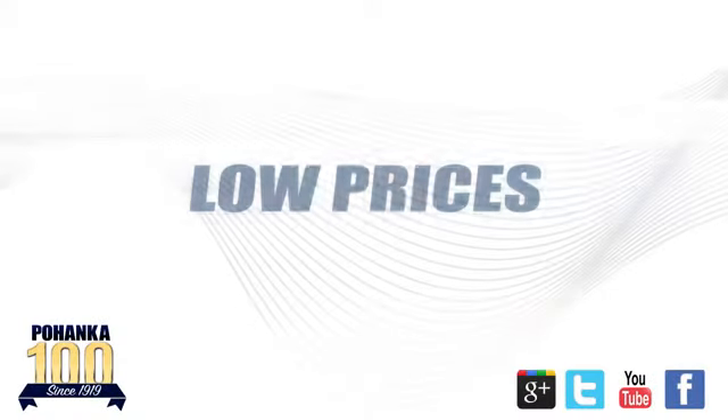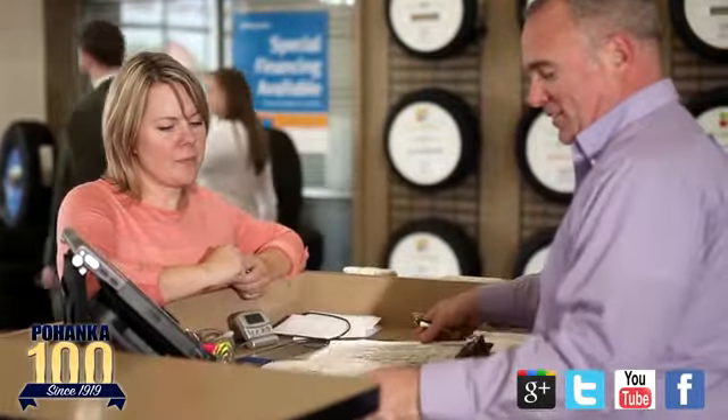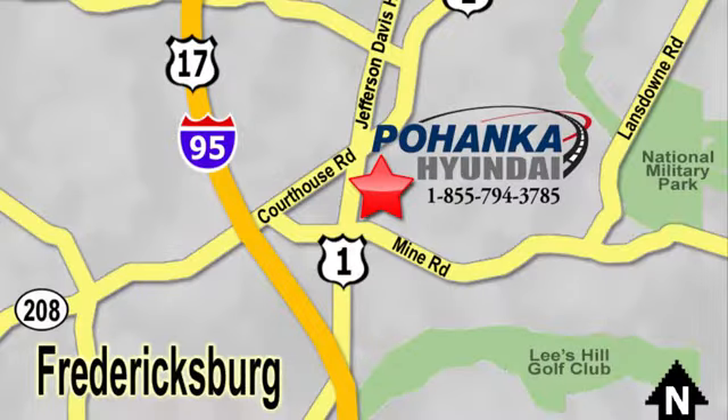Great service. Great selection. And low prices. That's why Pohenka Hyundai of Fredericksburg is a great place to buy a car. Visit today. Located on Route 1 in Fredericksburg, Virginia.